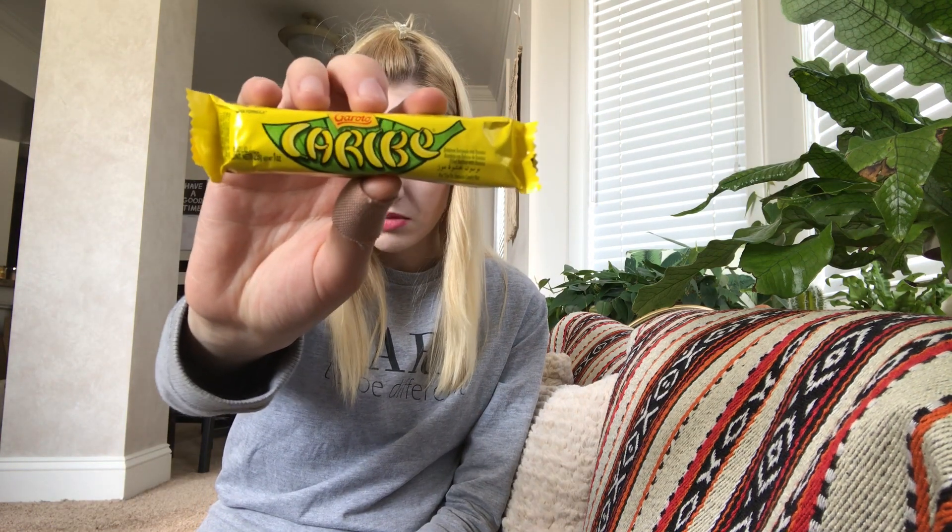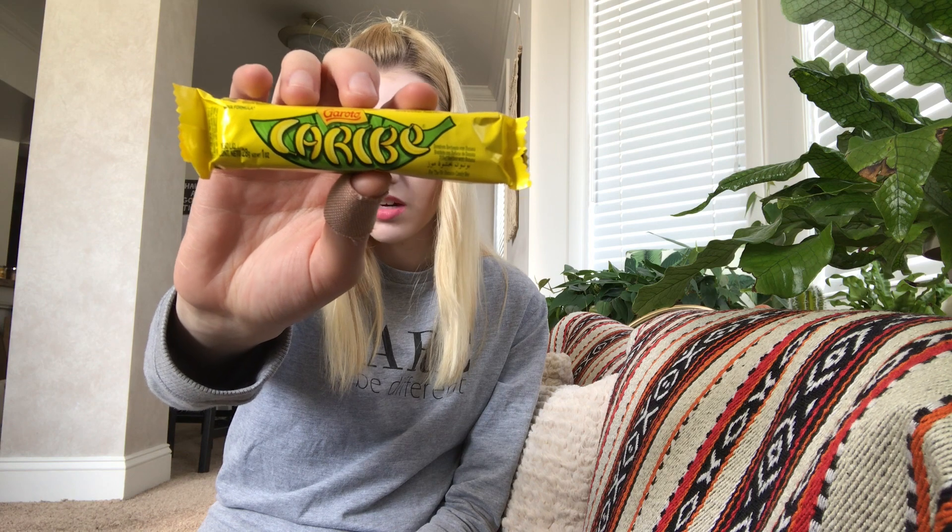Then from Garato, it is the Caribe bar, which retails for $0.80. It says: 'This amazing combination of Garato milk and chocolate with banana filling — typical tropical flavor.' Ooh, I love banana and chocolate, so this will be yummy to try.